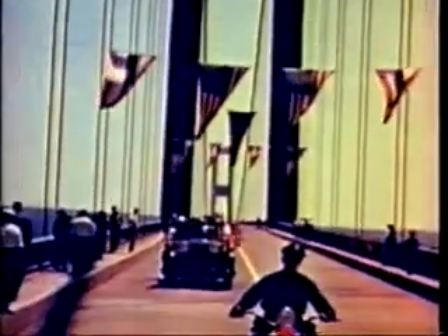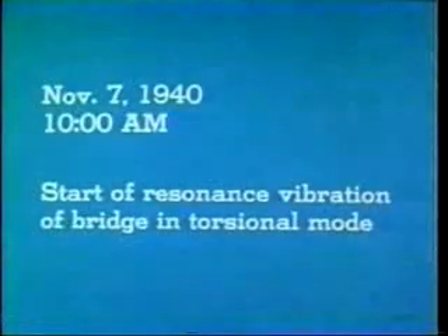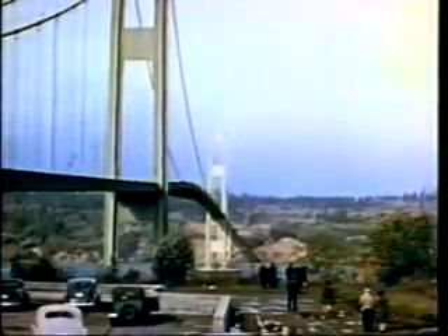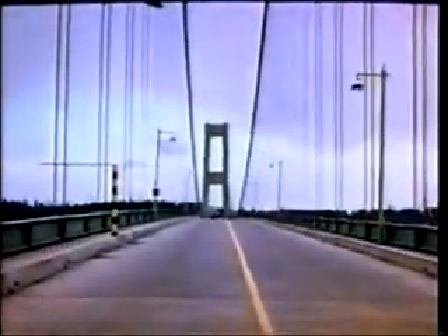Here is opening day. On November 7th, the bridge suddenly went into a twisting motion. The wind speed was a steady 42 miles per hour — enough to keep the bridge oscillating in one of its natural modes of vibration with a period of five seconds.